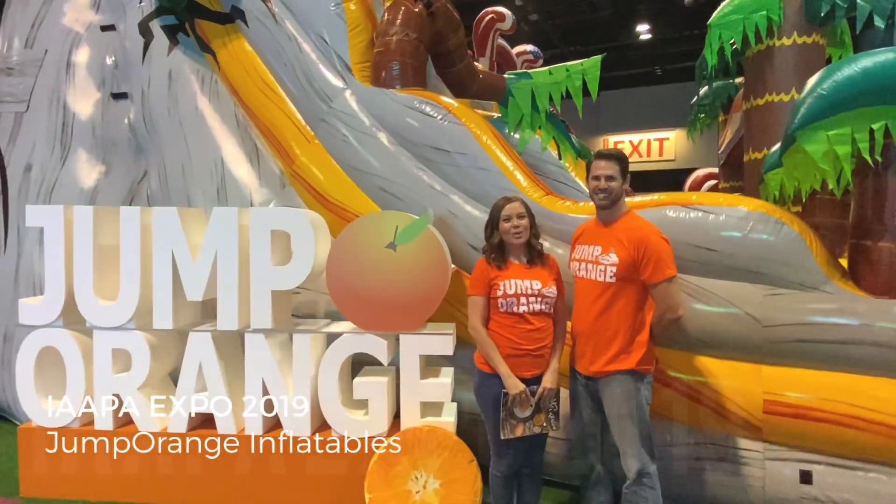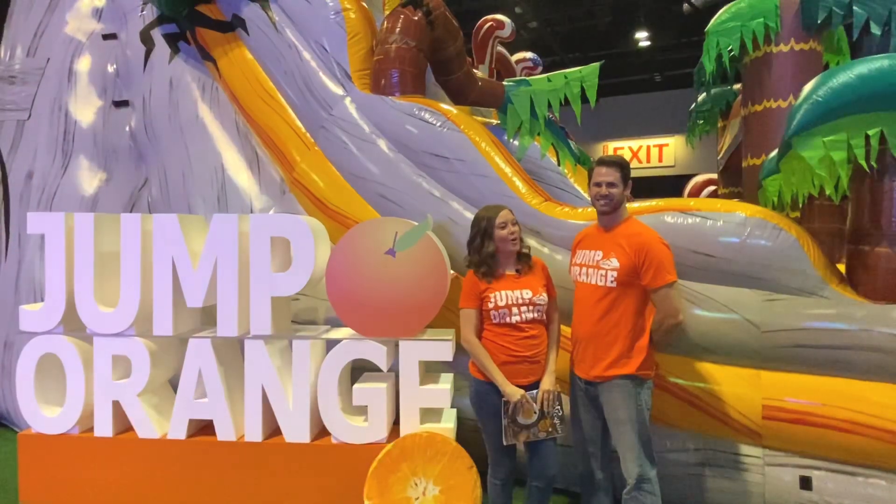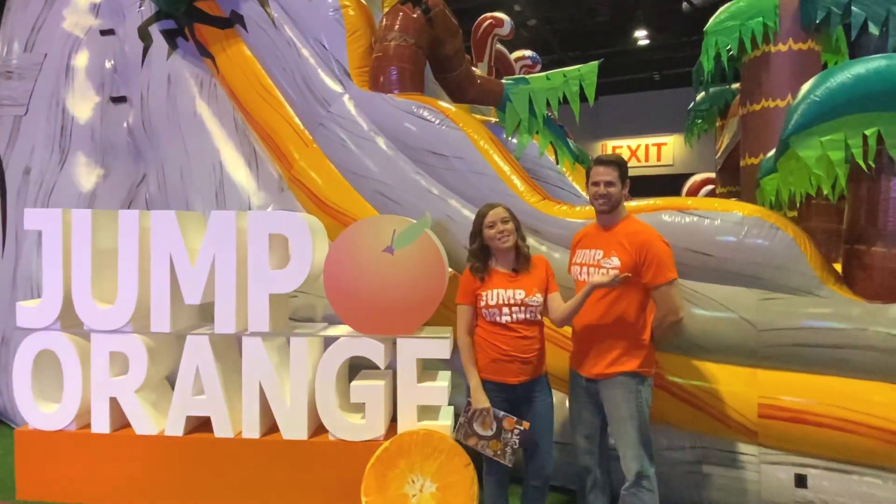Hi everyone! We're Jump Orange and we're here at the 2019 IAPA show. We want to show you some of our new products, so follow us this way.